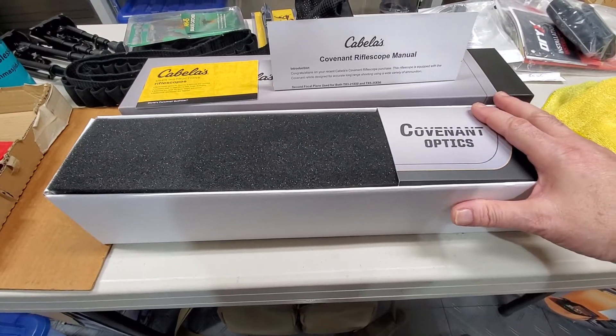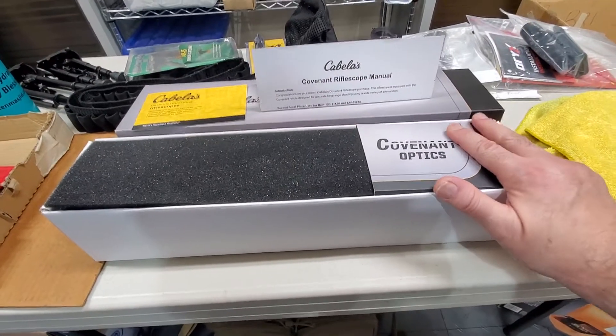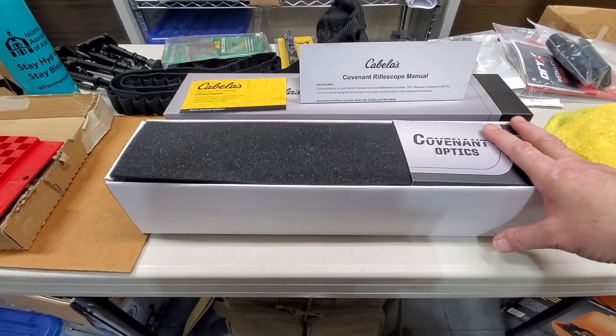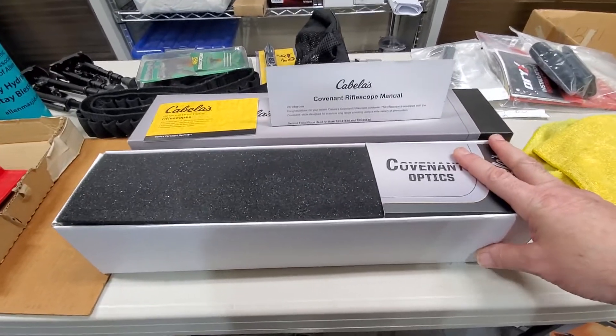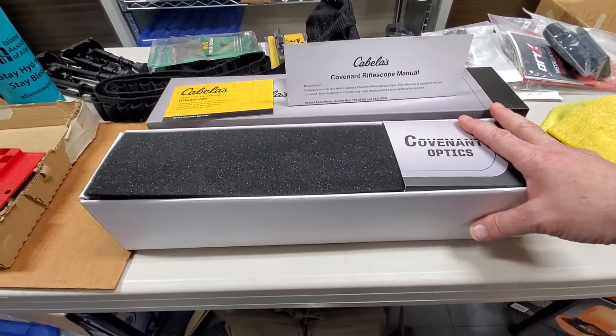Most likely this is a Chinese-made scope. They are improving — many people discount Chinese ones, but the latest ones, like even the Athlon ones, are made in China and they are getting better and better. Of course, they are not as good as Japanese class, nor the German class.